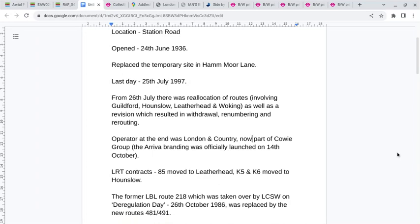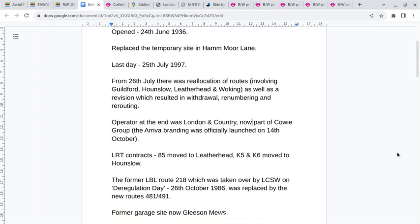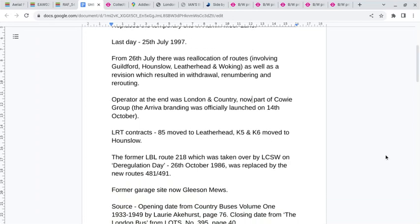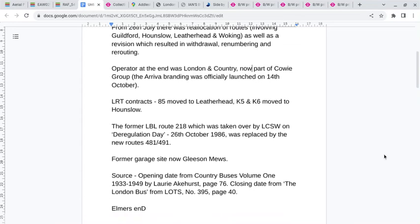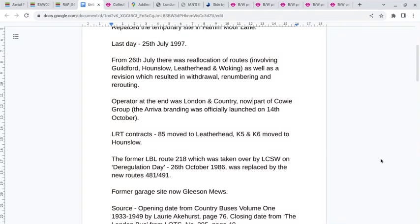Although the Arriva branding was launched in October, of the LRT contracts, the 85 went to Leatherhead and the K5 and K6 moved to Hounslow. The former London bus route 218, which they'd started operating in 1986 with deregulation, was replaced by new routes 481, 491, and the former garage site is now Gleason Mews.